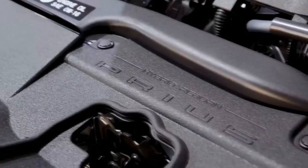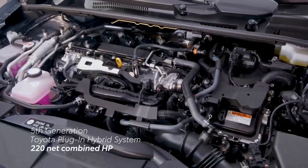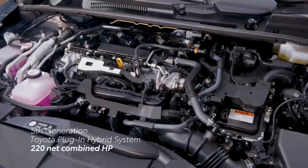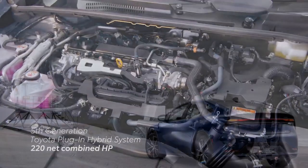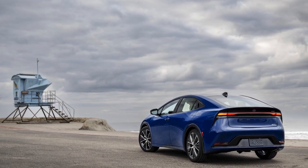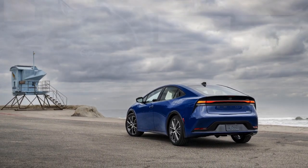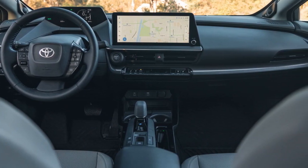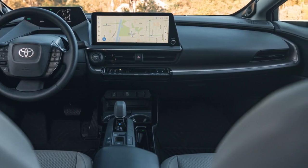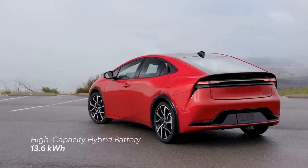While it's not free, it's a competitive deal, and the Limited remains priced under $38,000. Beyond money matters, the additional features do increase the curb weight slightly — the Limited tested here weighed 82 pounds more than an XLE tested earlier in the year. However, this weight difference doesn't affect fuel efficiency. Both trims are EPA-rated at an impressive 52/52/52 MPG City/Highway/Combined.